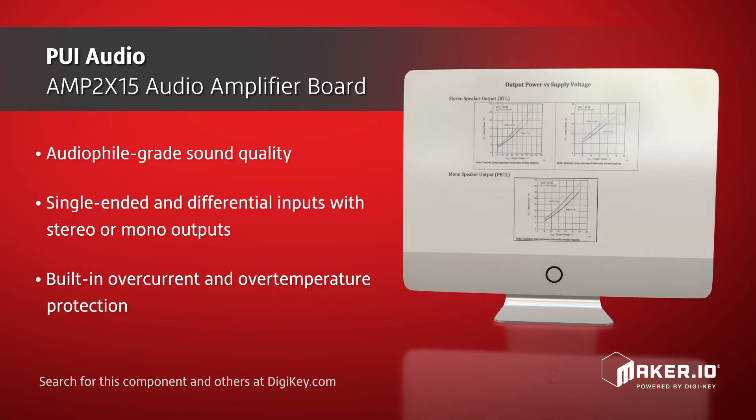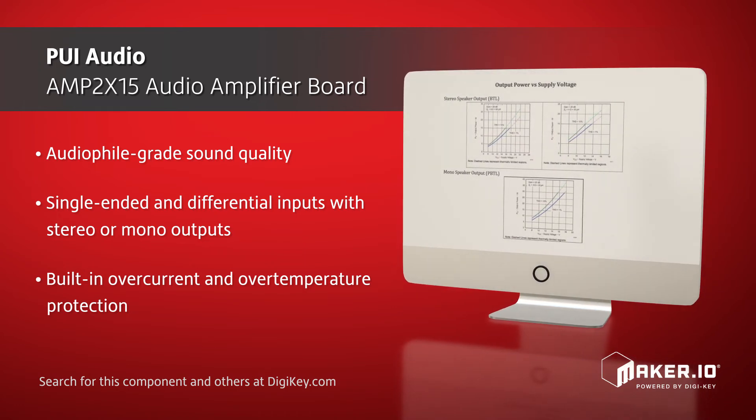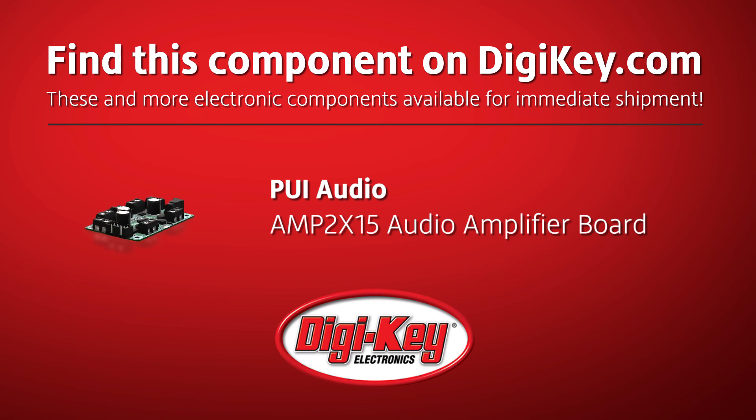Other features include audiophile-grade sound quality, single-ended and differential inputs with stereo or mono outputs, and built-in over current and over temperature protection.